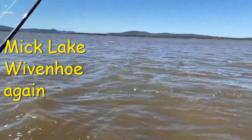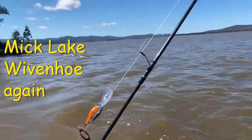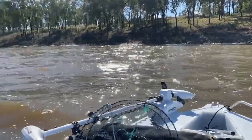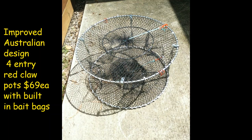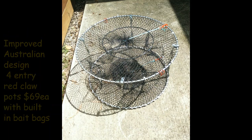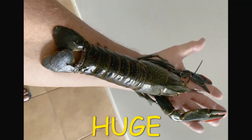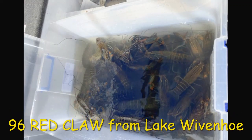Mick has been back out at his local lake, Lake Wivenhoe. He went out after purchasing some of our improved Australian-design four-entry red claw funnel pots with the built-in bait bags in the top, and one overnight soak caught all these red claw. He ended up with 96 from four of our heavy duty four-entry extra heavy duty river pots in the heavy duty mesh with the built-in bait bags and stronger twisted struts. He found that the bait bags worked really really well to mix his baits together and he caught all these red claw as a result. Well done Mick!